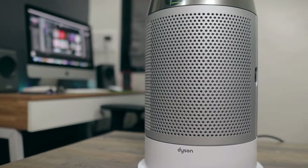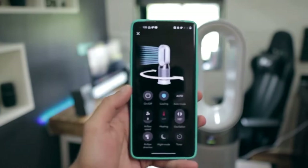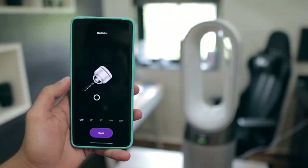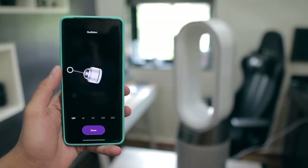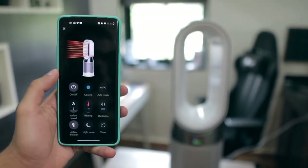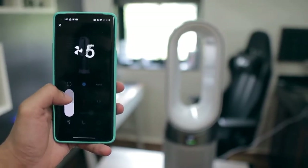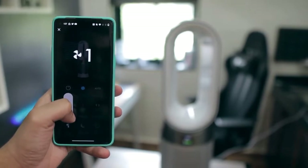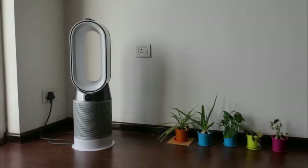Setup is straightforward — just click in the filters and plug in the unit. You can use the remote or an app for iOS or Android to control and adjust the airflow speed, oscillation, temperature, airflow direction, and turn on the sleep timer or night mode, which adjusts brightness and speed. There's also a cooling mode which is really just a fan and barely made a dent in room temperature, but the breeze did make us feel more comfortable.